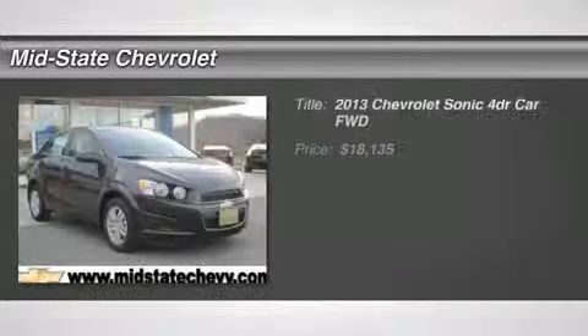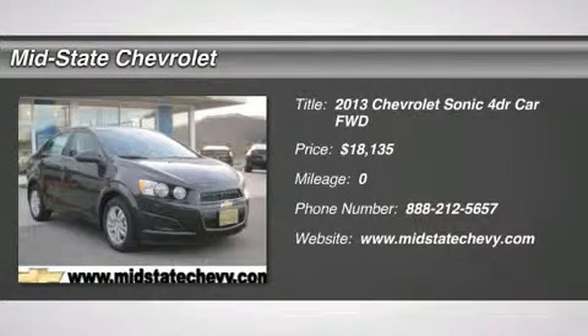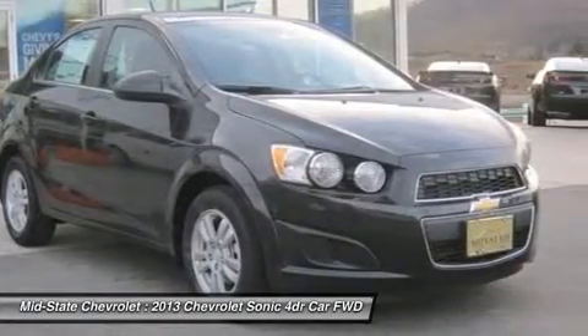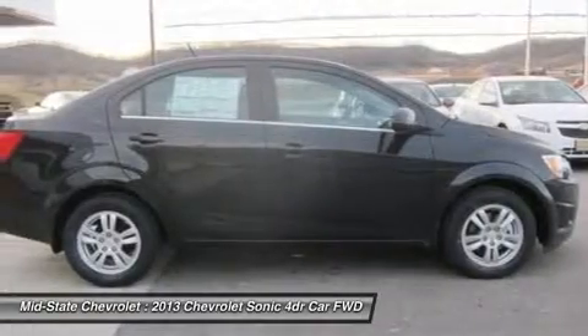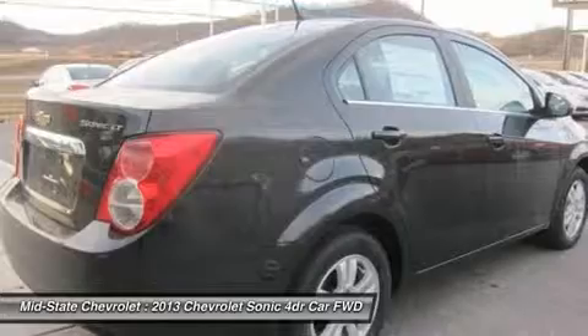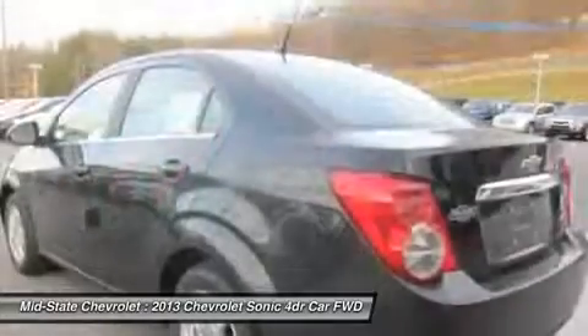The 2013 Chevrolet Sonic. The taut strong body lines and powerful stance of the Chevy Sonic allude to the power you'll find under its hood. Throw a little extra power into the mix with the available turbocharged engine. So, where's the sweet spot behind the wheel?